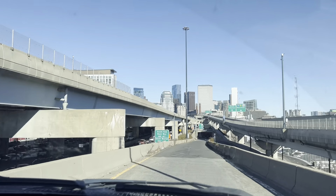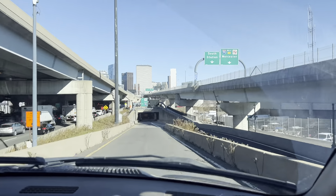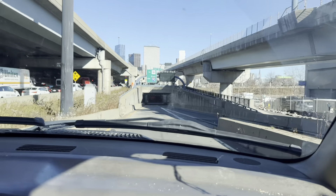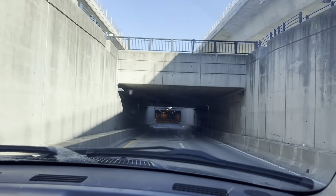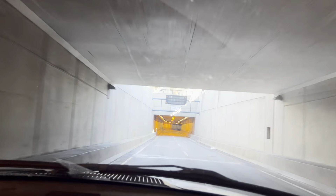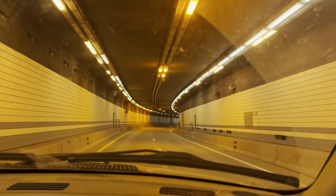Look at the big building. Let's sing a song. We're going to the airport. Look at the tunnel. Nice song. We're going to pick up daddy. We're going to the airport to go pick up daddy.